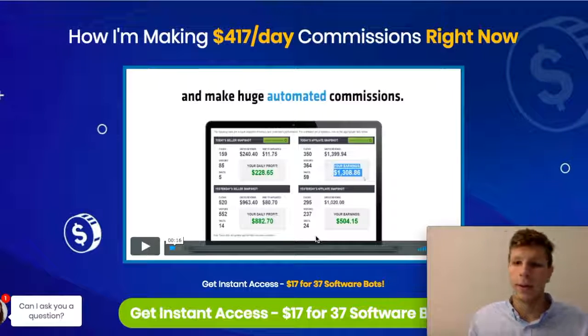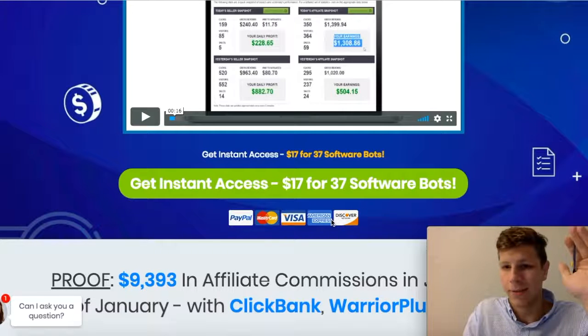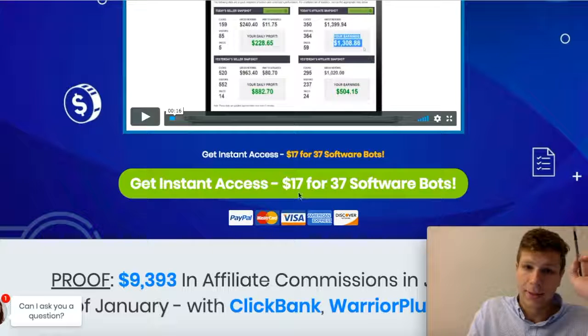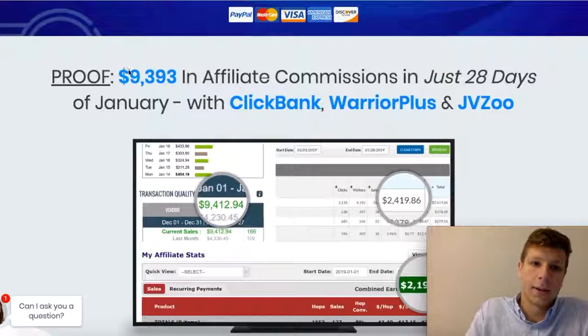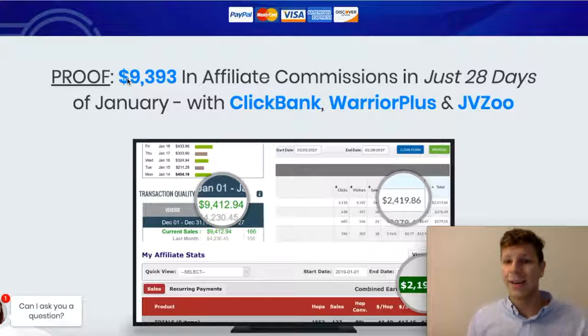If you can just stick with me here, I'm going to show you some of the details about this software and why it's so amazing — it's just groundbreaking. So as you can see, it's only $17 for 37 software bots. That's insane, that's such a good deal. We have proof here that — $9,393 in 28 days. That's amazing.